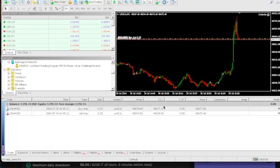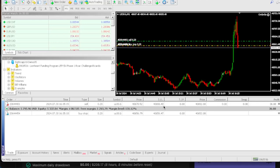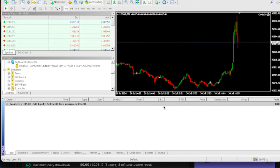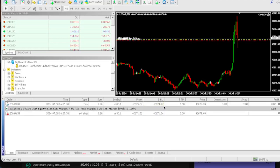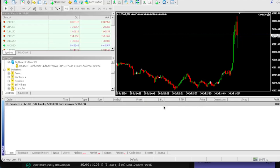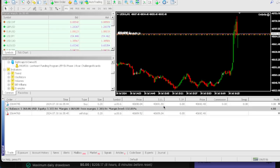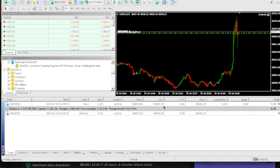The proof is in the pudding, guys — numbers do not lie. This is live proof that if you buy the OnGogo EA, you can use it to pass your pro firm challenge. Right now we are sitting at $5,333. Our profit target is $500 and we're almost at that $400 profit mark. If you're tired of failing pro firms and just want a robot to get you funded, you have to buy the OnGogo EA.